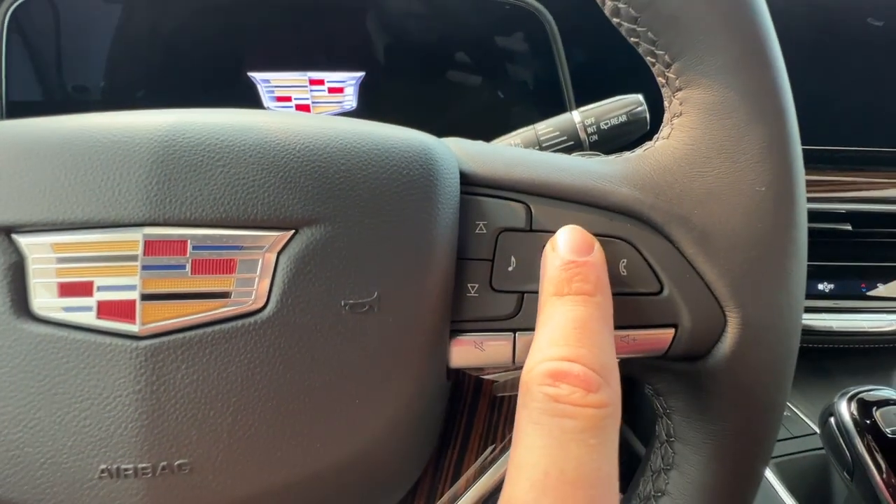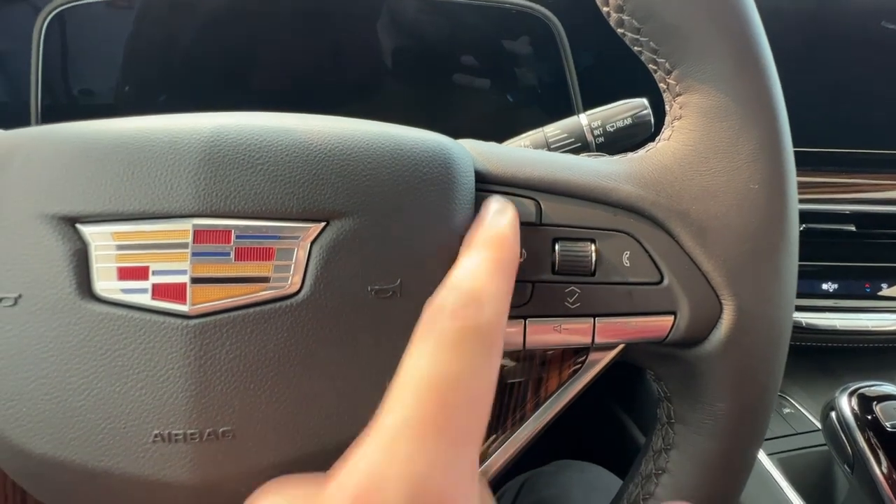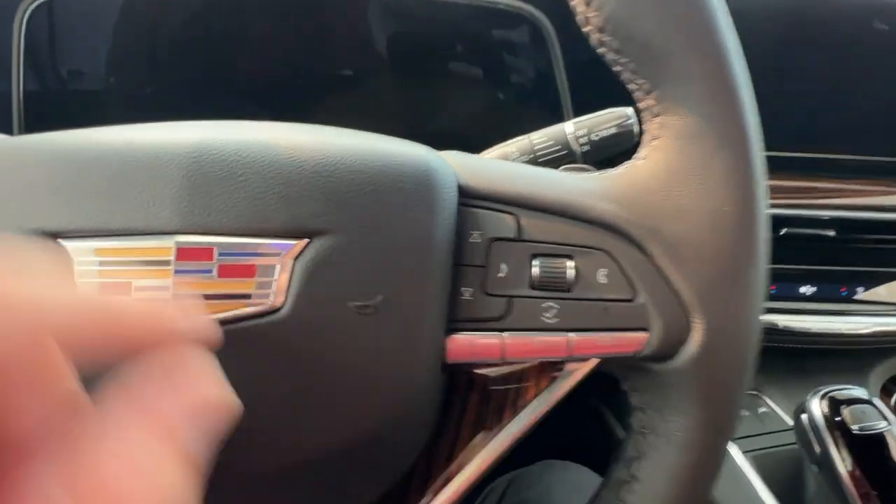Here you'll have your display settings, cluster control, phone and music settings, as well as music seek and volume buttons at the bottom. Just behind the wheel, you'll have two matte black paddle shifters.